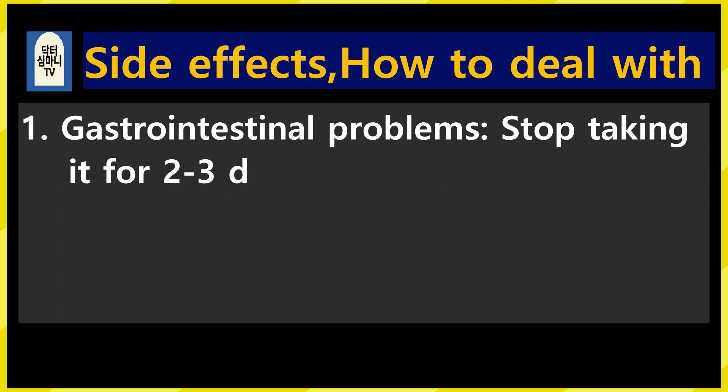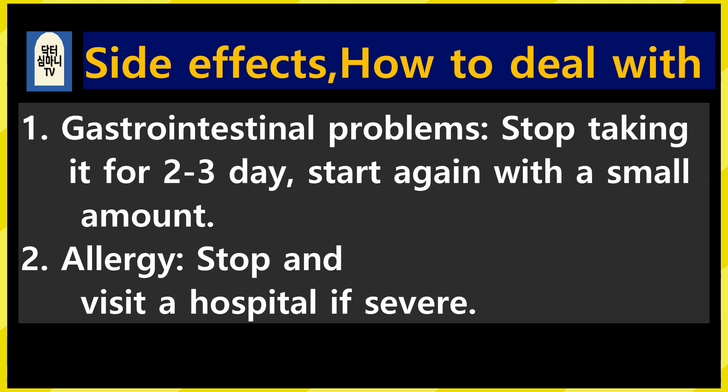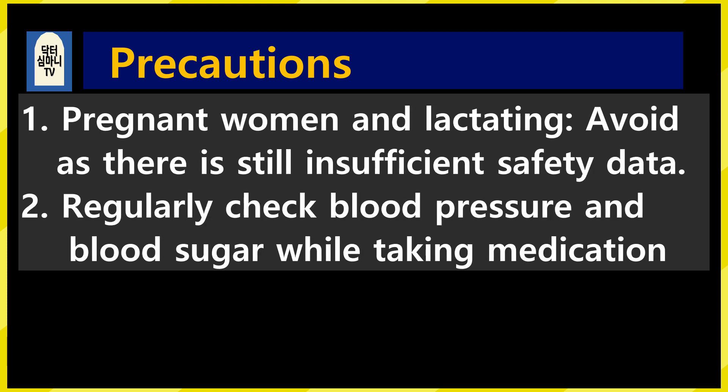Let's talk about side effects and how to deal with them. 1. If stomach problems occur, stop taking for 2–3 days and start again with a small amount. 2. Stop for allergies and visit the hospital if it is severe. Precautions: 1. Since there is still insufficient safety data, avoid when pregnant or breastfeeding. 2. It is recommended to regularly check blood pressure and blood sugar while taking these medications.